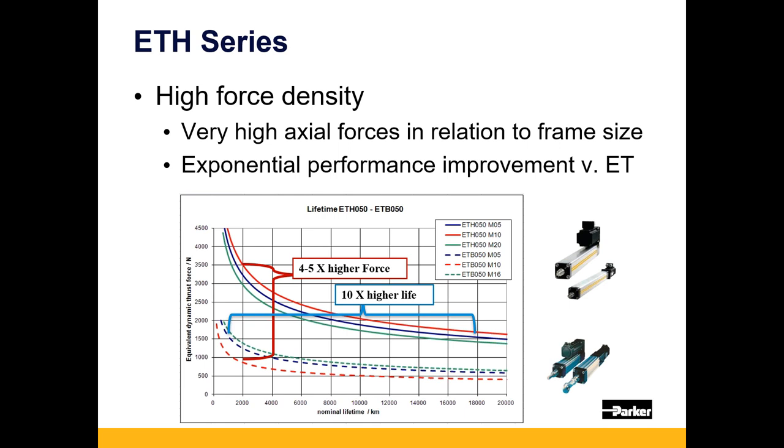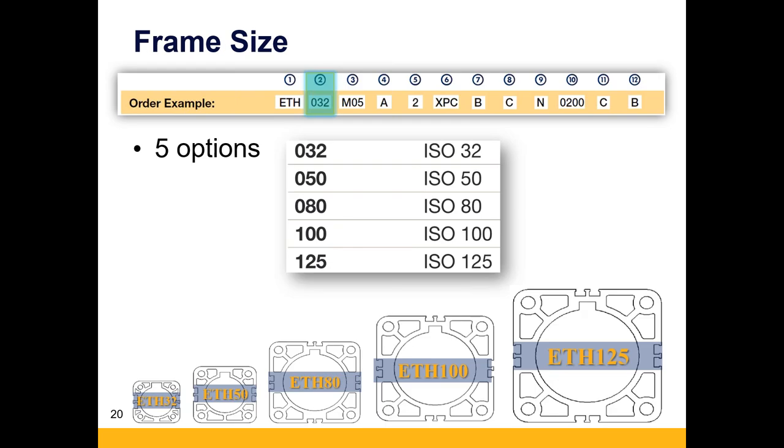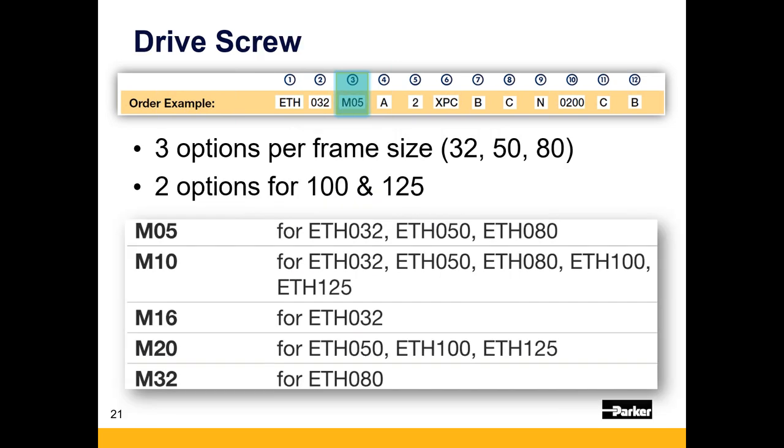There are five frame sizes from 32mm to 125mm bores. The 32, 50, and 80 offer three different drivetrain leads — the number of millimeters of actuation per revolution of the screw. The 100 and 125 have two options. Finer leads provide lower linear speed but much greater mechanical advantage for the motor, and tend to be higher-thrust configurations. Coarser leads offer higher speeds but the motor does not see the same mechanical advantage, so some gearing may be necessary.